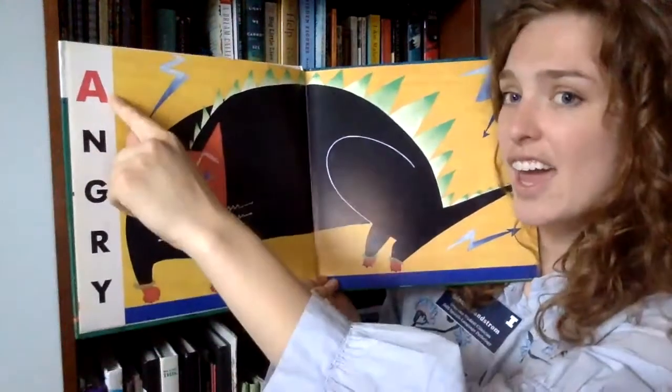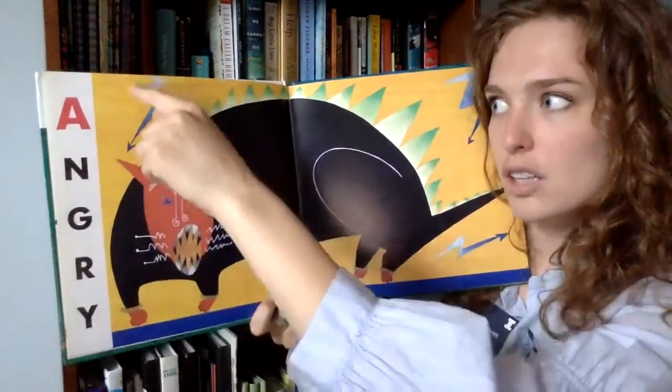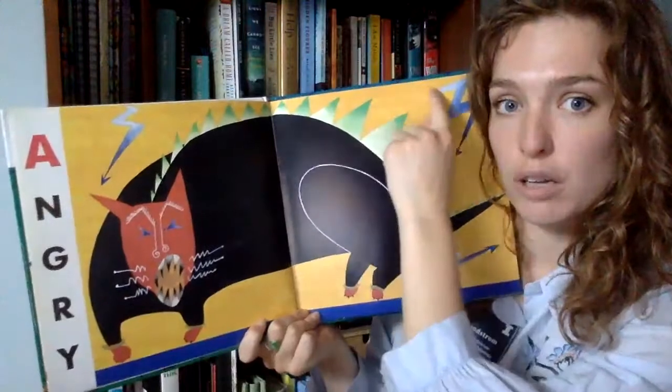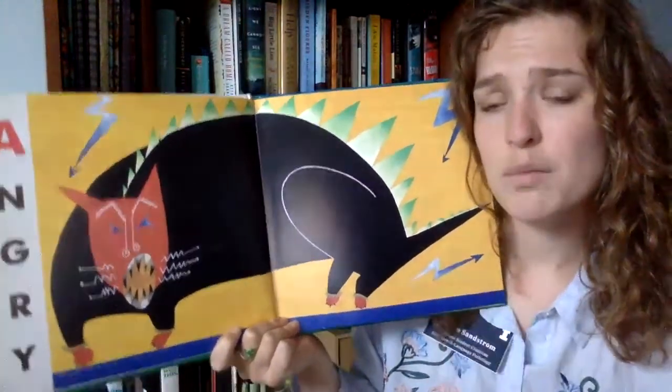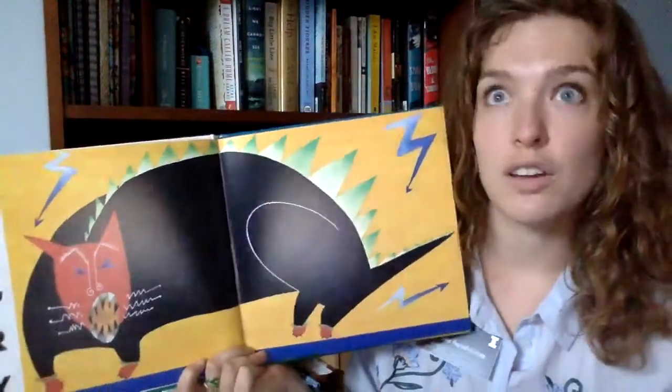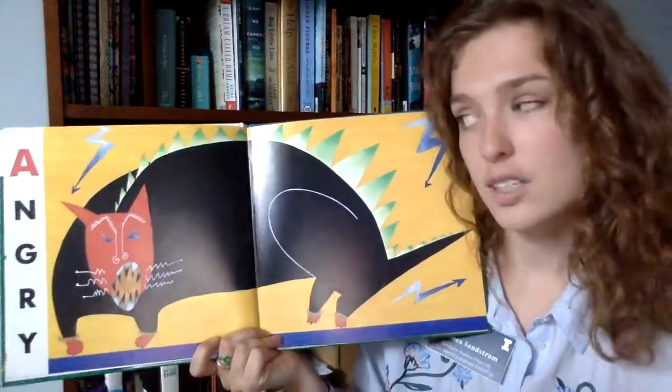It says A is for angry. He looks like there are lightning bolts going through him — I see all these lightning bolts. Sometimes when I'm angry, I feel like there are lightning bolts going through my body, just like this cat.